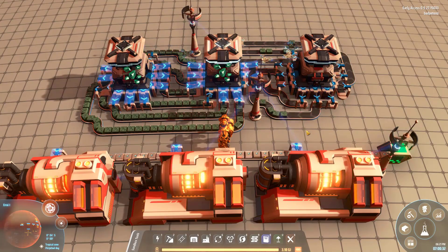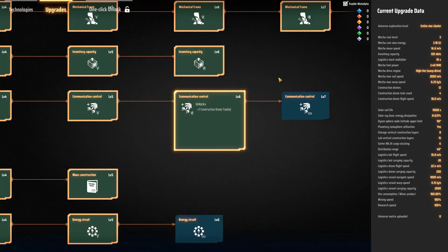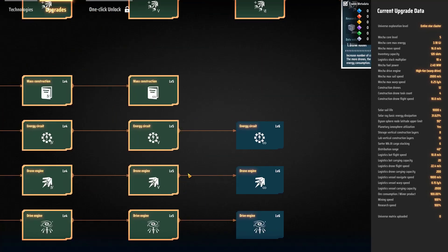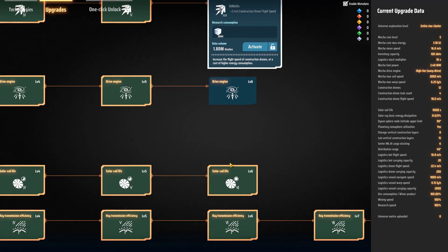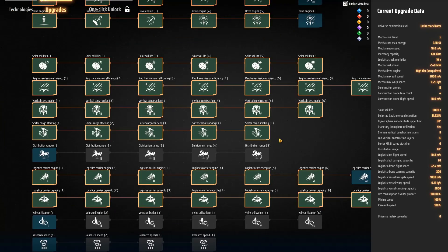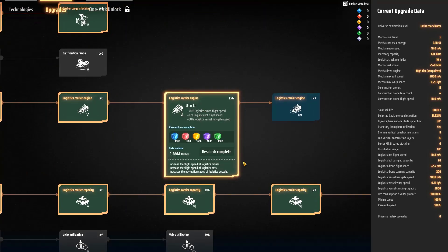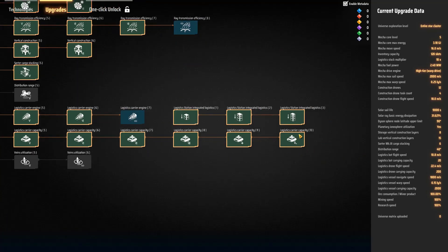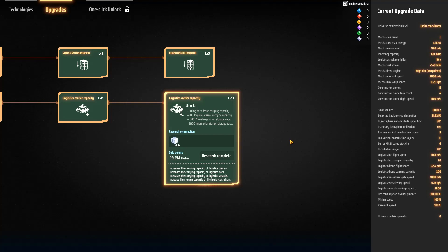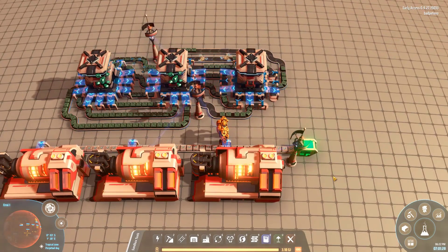I haven't done any crazy upgrades in the tech tree. Looking at what's actually affecting performance — the logistics carrier engine does make a difference as far as bot flight speed. We are looking at carrier engine 6 and some relatively high carrier capacity. A decently upgraded logistics carrier can outcompete belts at least at short range.